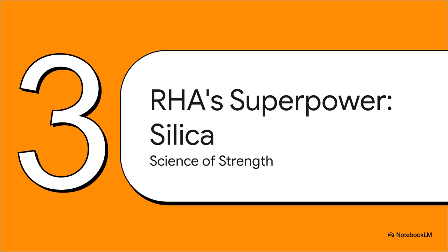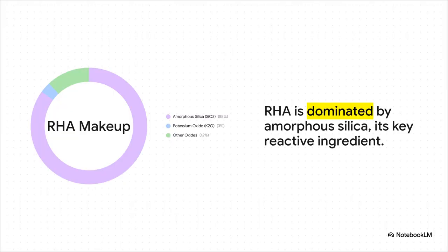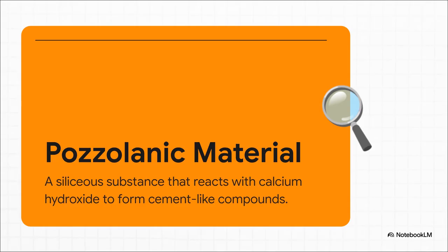It all boils down to one simple molecule — a molecule that rice plants are just incredible at sucking up from the soil and packing into their husks. When you look at what RHA is actually made of, it's kind of shocking: over 85% of it is something called amorphous silica. This isn't just regular old silica like you'd find in sand — it's a super reactive, non-crystalline form. And in the world of concrete chemistry, that stuff is basically gold. This high silica content is what makes RHA a pozzolanic material.